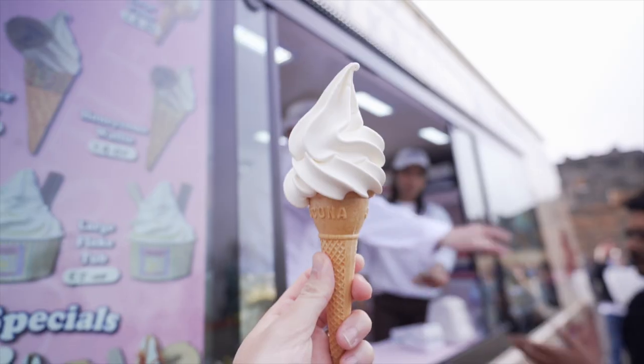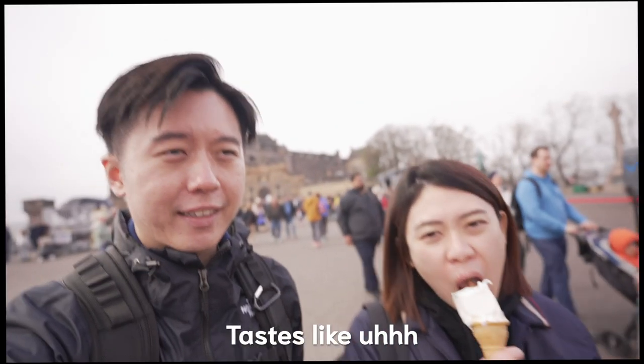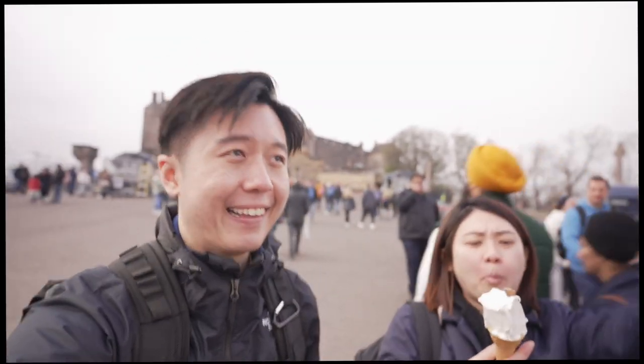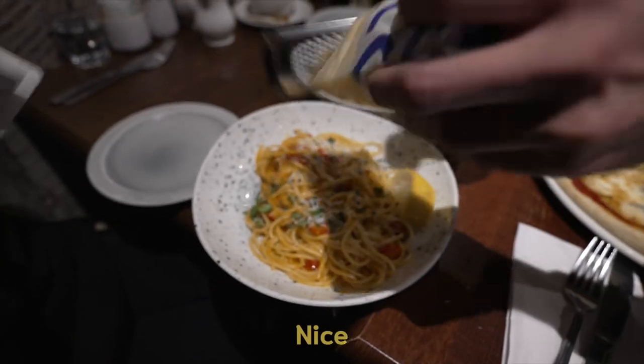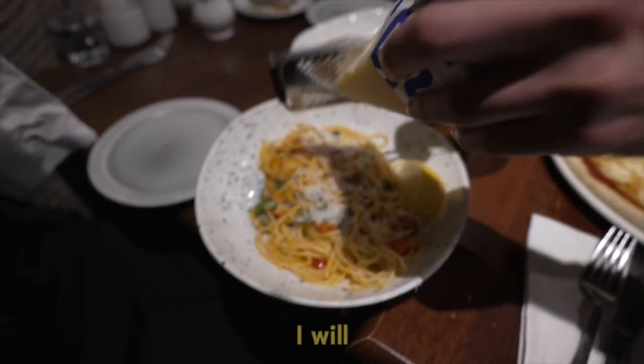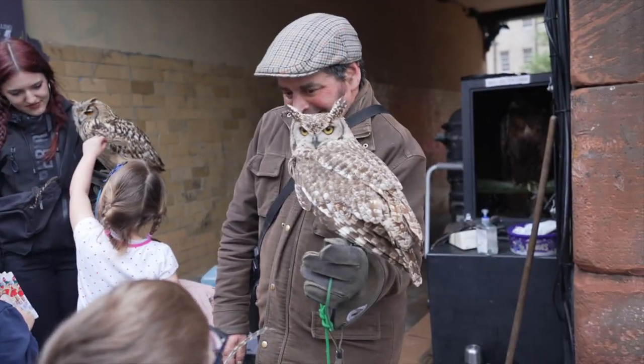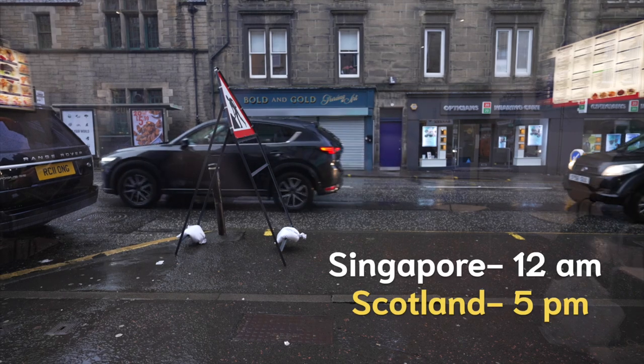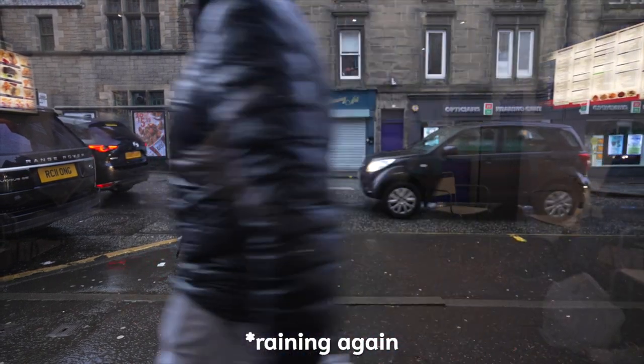Ice cream! It tastes almost like a McDonald's ice cream cone. Where are you from? Singapore. Nice. Have you been? No, not yet.